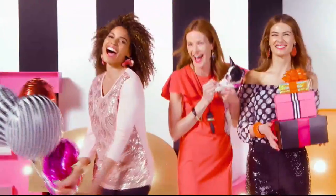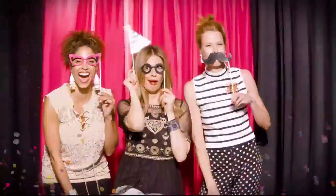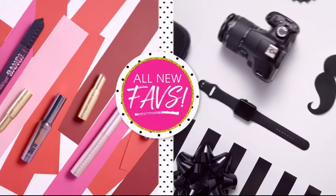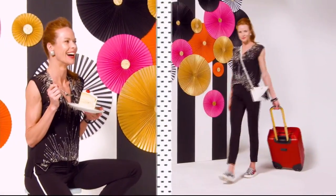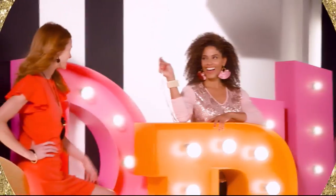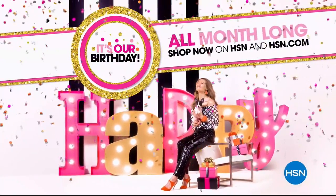HSN is turning 41 and you're invited to join the fun. Discover surprises you'll love, savings to celebrate, exclusive finds, and all-new favorites. We're even giving away a trip a day — so come join the fun all month long. It's our birthday, your party, on HSN and hsn.com.